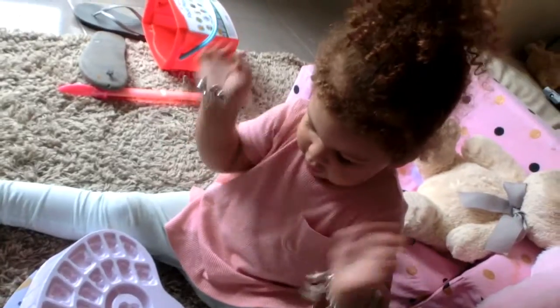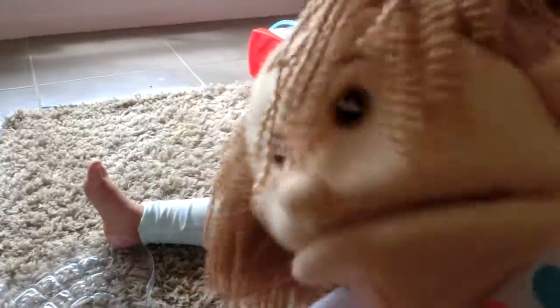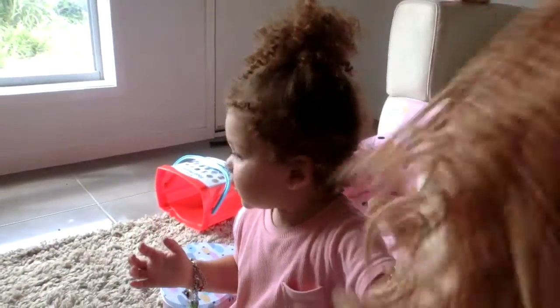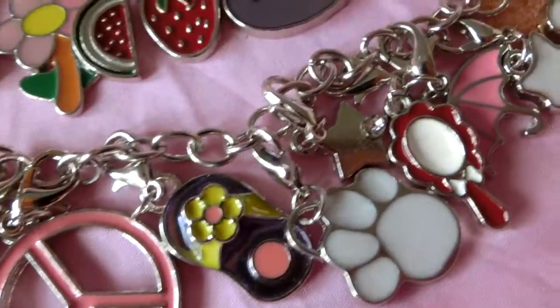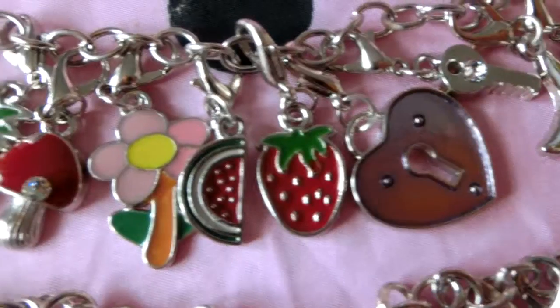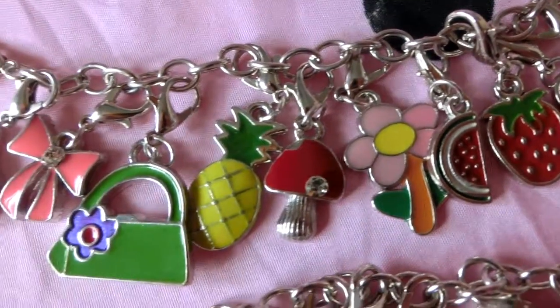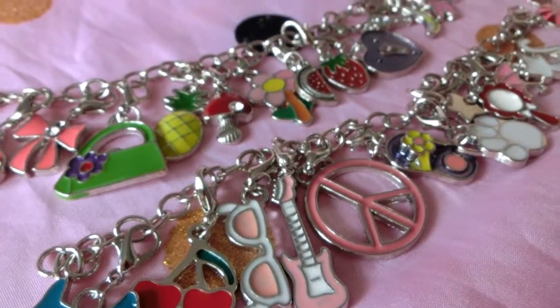Wow, wow, wow, they look so pretty! Oh, it's so pretty, Alaska, let me see. Let me see. Woah, so pretty! Wow, Alaska, you're really nice — pretty, pretty, pretty! They're so pretty!